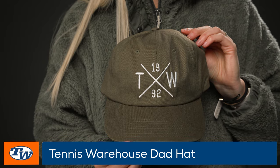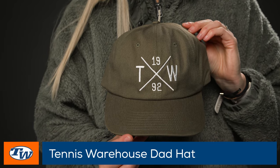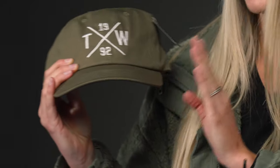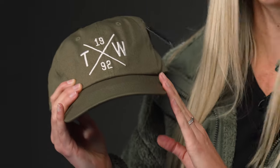We just got this in — it's the Tennis Warehouse dad hat. There are a couple of different colors; this is my favorite, the green. It's also available in maroon and navy. It's 100% cotton, perfect for playing tennis or wearing casually. I'll definitely be rocking this one.